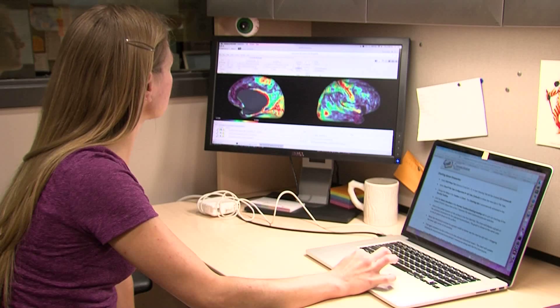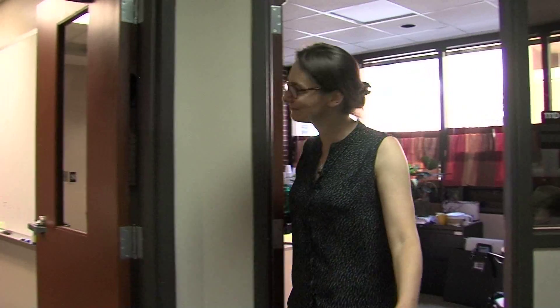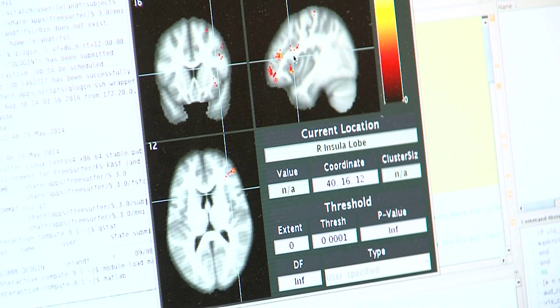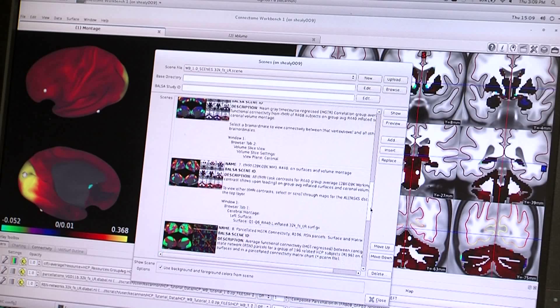UAB has taken a quantum leap into high performance computing, and researchers like Christina Vischer will reap the rewards. We're trying to understand how the brain works — what parts of the brain are connected to other parts of the brain. To do that, we collect data using MRI about a lot of people, and each data set is enormous — way too big to have on your laptop.